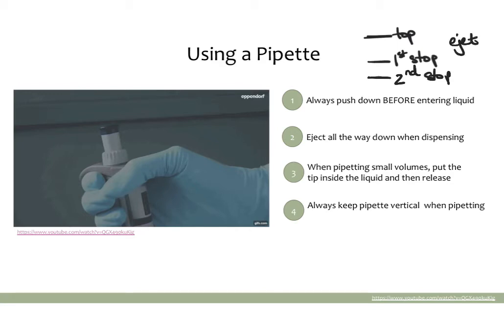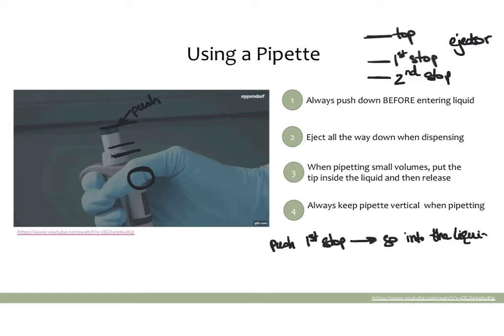All pipettes also have an injector button — looking at the picture of a pipette, it's right where the thumb rests. This is the part you push down. Your top position is at the start, your first stop is part way down, and your second stop is all the way down. To use a pipette: push down to the first stop, go into the liquid, then pull up — that gives you the most accurate pipetting. When you want to dispense, push all the way down to the second stop, which will dispense everything in the pipette.